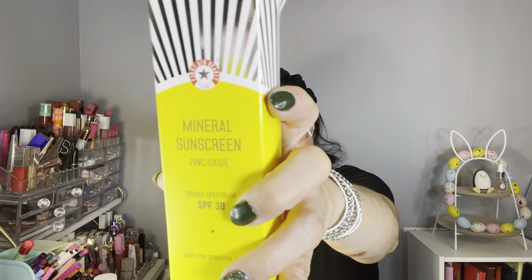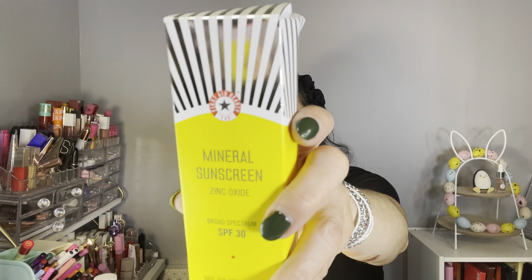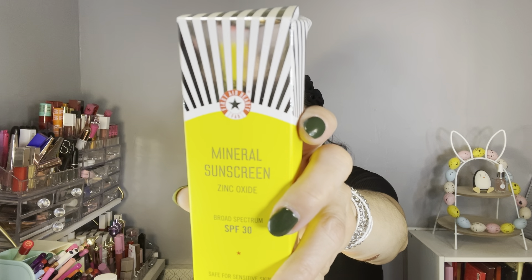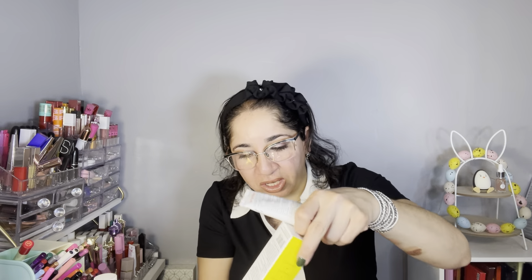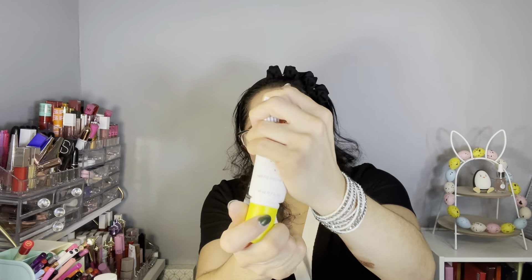I can't wait for April to see what Boxycharm has to bring. Let's move on to my add-on items. The first one is from First Aid Beauty — the Mineral Sunscreen with Iron Oxide SPF 30. It's cruelty-free, the retail value is $28, and I paid $12. I got this because it says it's perfect for oily skin.